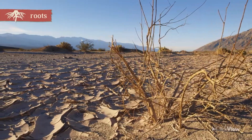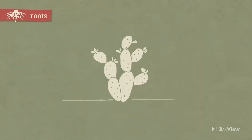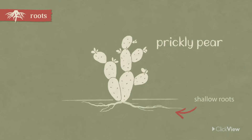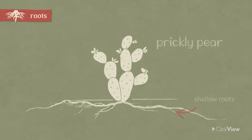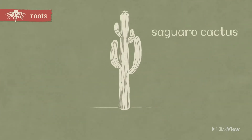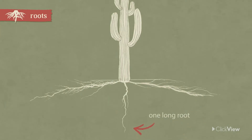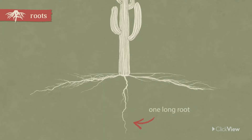In dry deserts, water is a precious resource. Some cacti, like the prickly pear, have shallow but far-reaching root systems that allow them to catch limited rainfall from a large area. Like the prickly pear, the saguaro cactus also has a large and mostly shallow root system.